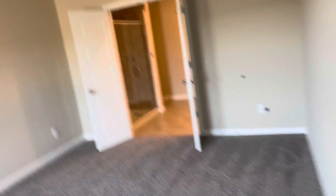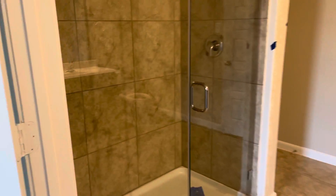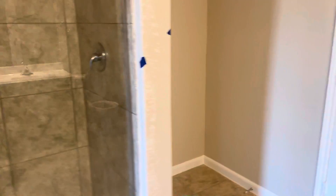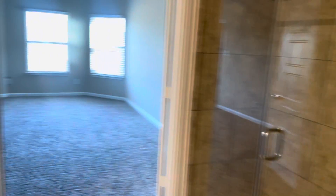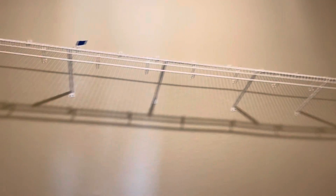This is gonna be your master bedroom — you got the big windows right there, a full shower, and your master closet.